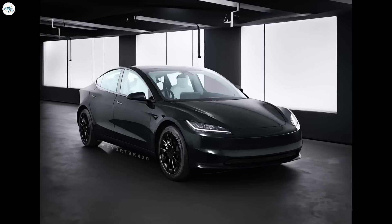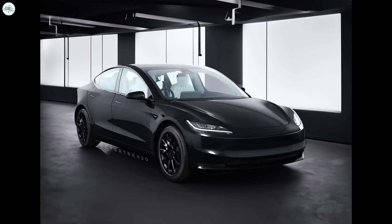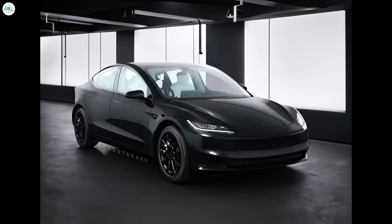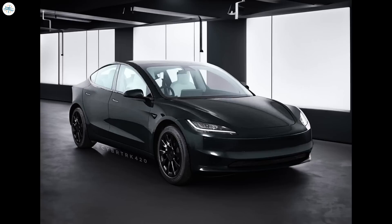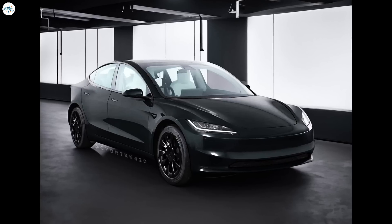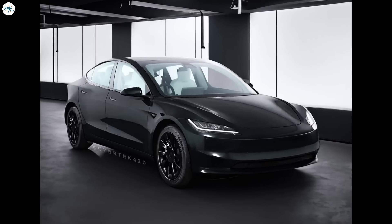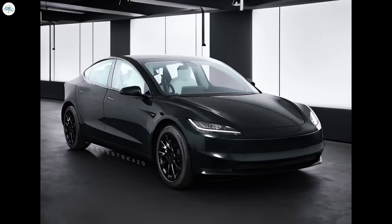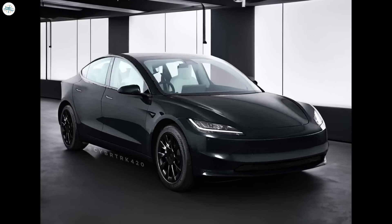With all these advancements, the 2024 Tesla Model 3 Highland represents a significant leap forward for Tesla and the electric vehicle industry as a whole. By combining cutting-edge design, advanced technology, and sustainable energy solutions, Tesla continues to assert its position as a leader in the EV market. The Model 3 Highland sets a new standard for electric vehicles, raising the bar for performance, efficiency, and environmental responsibility.